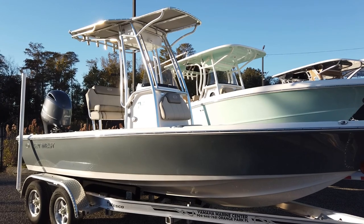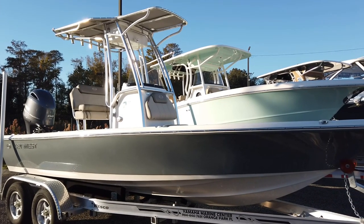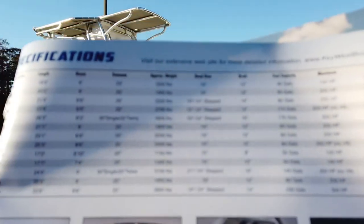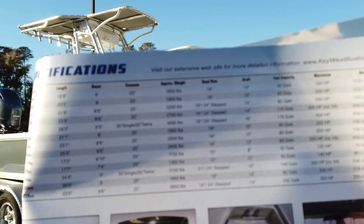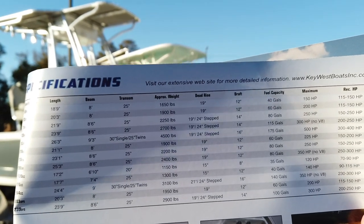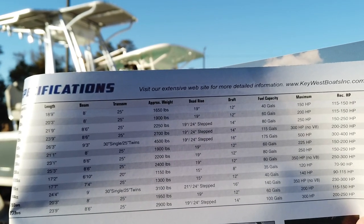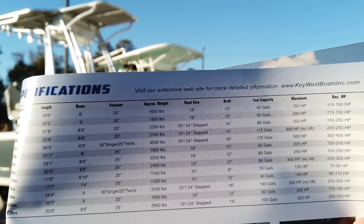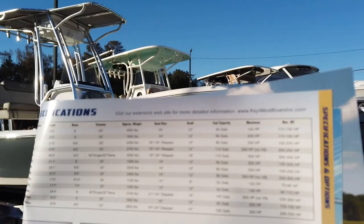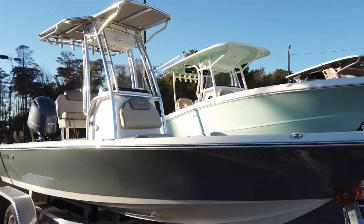The boat is 21 feet 1 inch long, exactly 8 feet on the beam. 25-inch transom, 1,900 pounds — I believe that's without engine. 19-degree deadrise, so pretty aggressive for a bay boat, with a 12-inch draft and a 60-gallon fuel tank. Max horsepower is a 225, although the thing does phenomenal with a 150 four-cylinder — not too heavy for the boat.